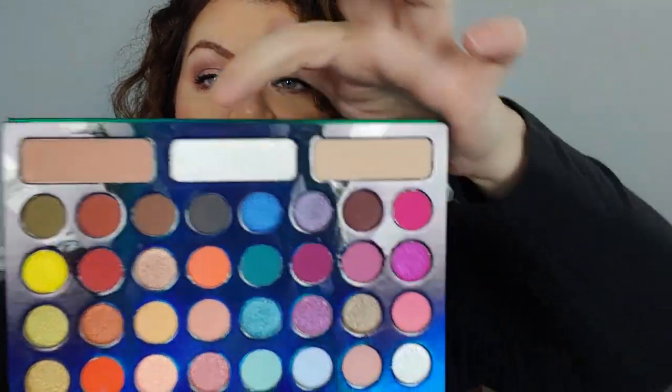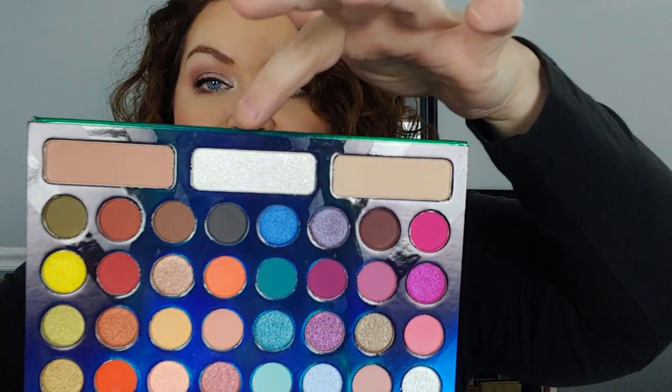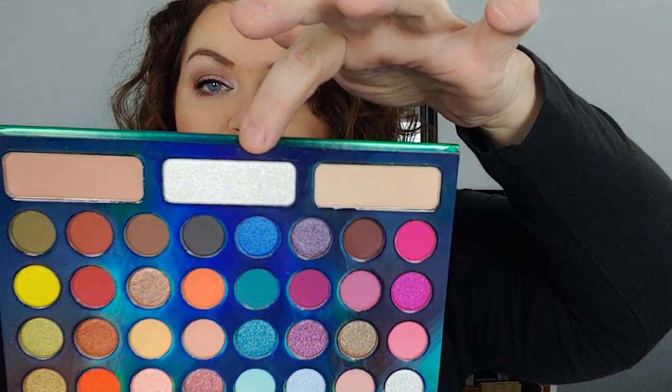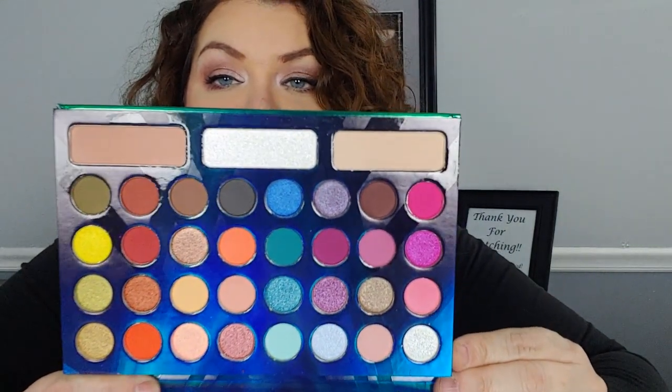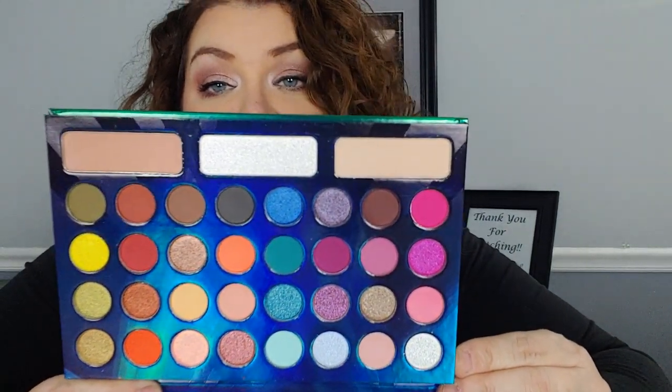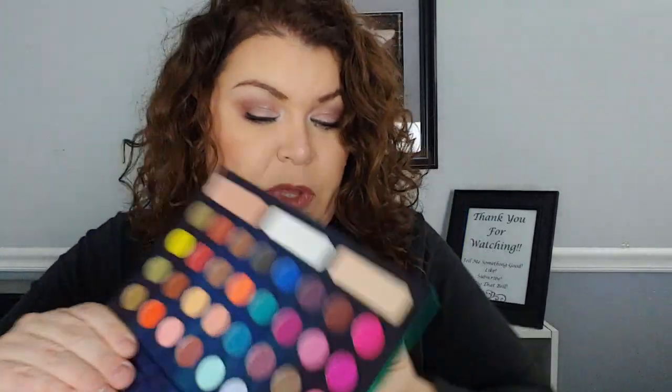These matte ones can be used as a base, and then this is the really, really shimmery one — those are really pretty. It's a nice mixture of shimmers and mattes, and a nice mixture of color and neutrals. I thought that would be good because there's a little something for everyone in there. This giveaway is going to end at 8 p.m.